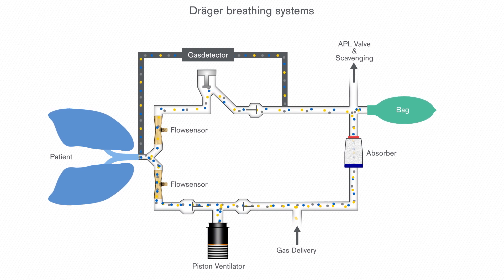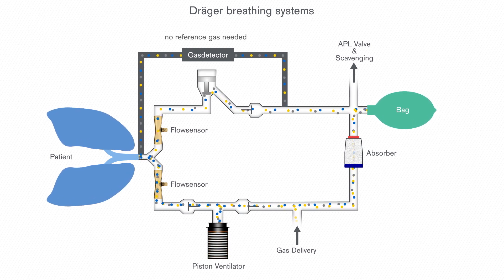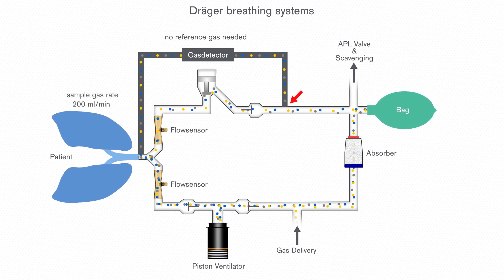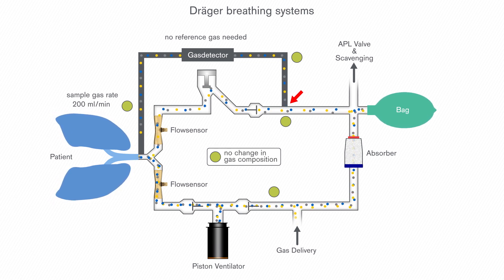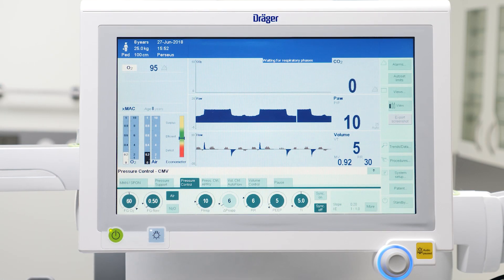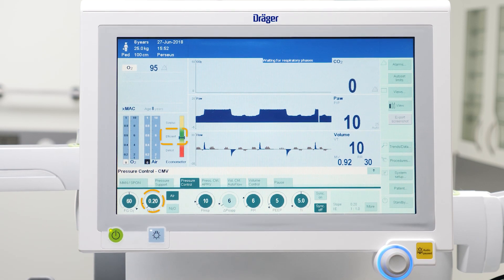Draeger deploys paramagnetic as well as electrochemical O2 sensor technologies, which do not use reference gas. So the sample gas, which is always returned back to the breathing system, does not change the gas composition, and there is no systematic leak which needs to be compensated. Therefore, with Draeger anaesthesia devices, it is possible to operate efficiently at flow rates of less than 500 ml per minute.